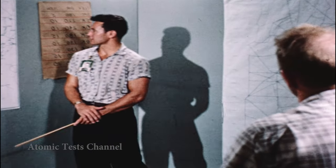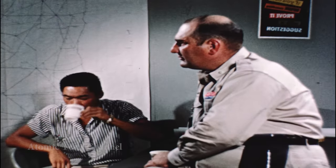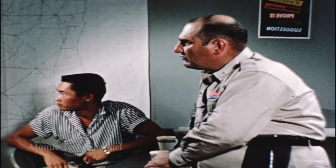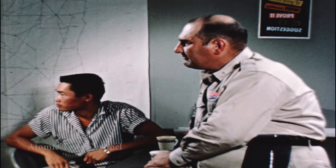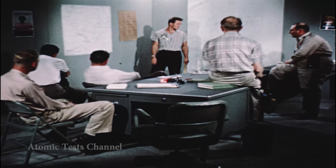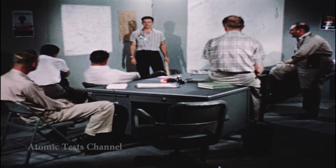"If the winds maintain their present direction — and this, I'm sure, will make you flyboys happy — the fallout should pass directly over station marker number two. Any questions? Okay, good night."